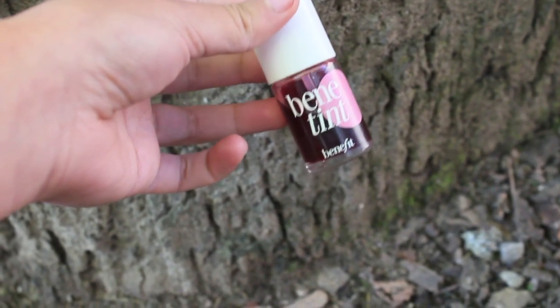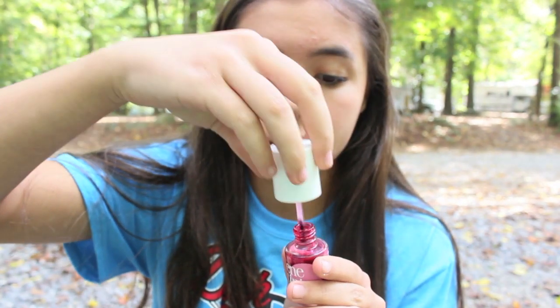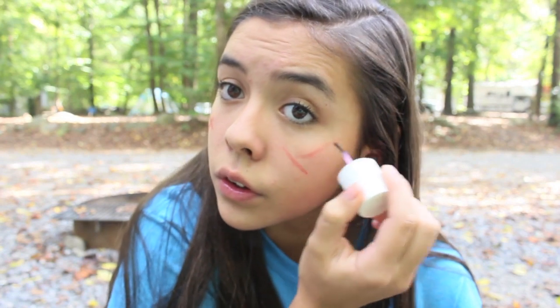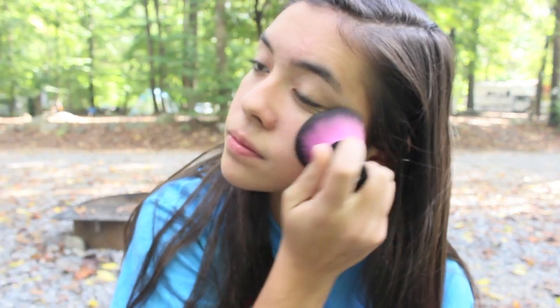In the fall, I love using my Bene Tint from Benefit because it gives the most gorgeous rosy glow — sort of the look that you get while camping, just like a nice flush from the cold air. But I still like applying it anyway, even while camping. Just to the cheeks a little, and you can also apply it to the lips, then blend up to the temples. I also take a little bit of powder to blend that in with the rest of my face.